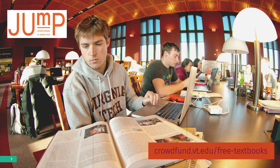So whether you give $5, $50, or $500, you will make a difference for students at Virginia Tech and around the world.